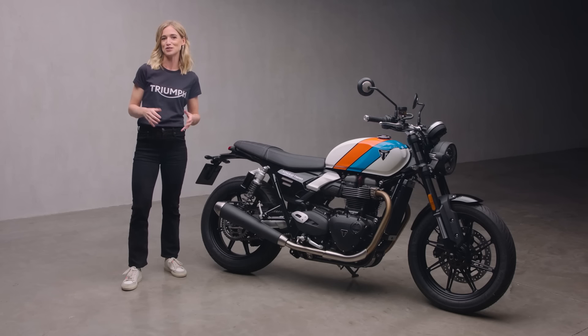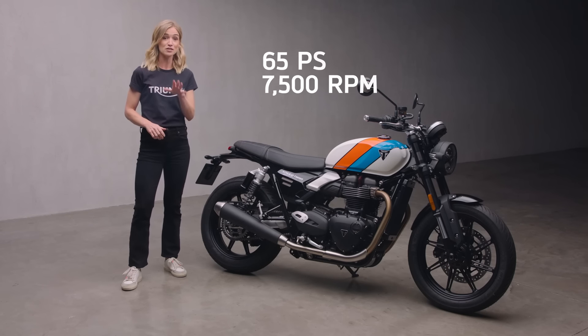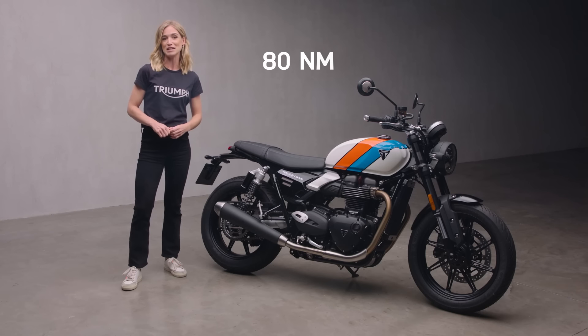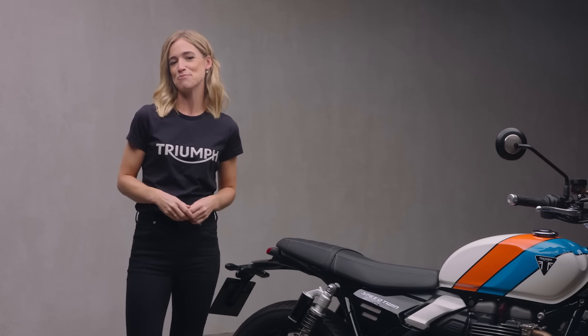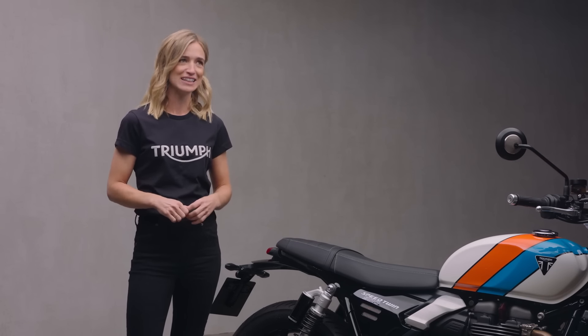That characterful 900cc Bonneville Twin boasts peak power of 65 PS, and with loads of torque seemingly available at any rev — 80 Newton metres available at just 3,800 rpm — the responsive performance is always accessible. Better still, it produces an addictive exhaust note so every ride comes with an exhilarating soundtrack: a treat on the seat and for those on the street.